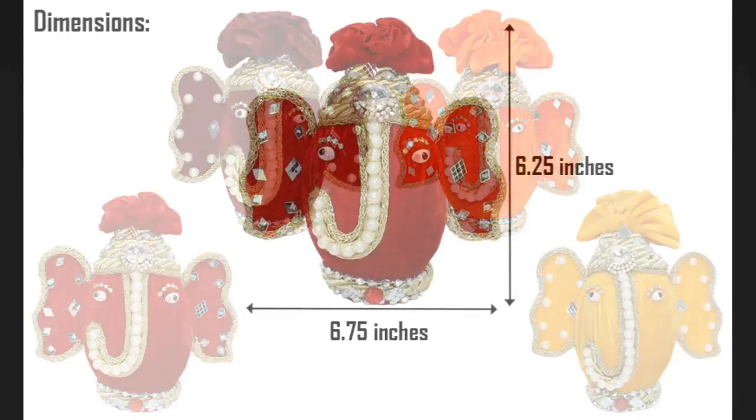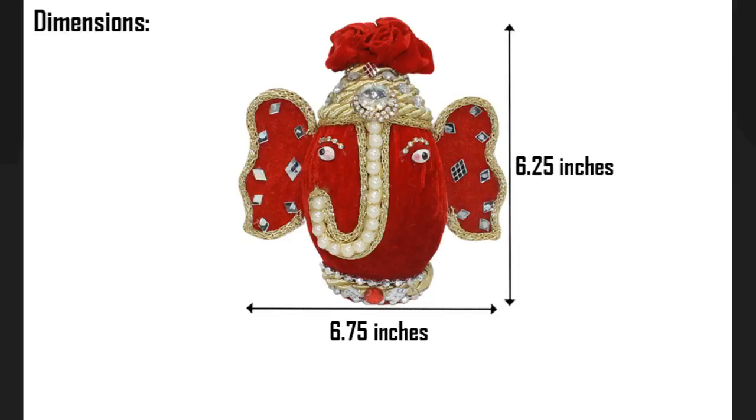Dimensions of the Ganesh idol: height 6.25 inches, width 6.75 inches, and the total weight of the idol is approximately 200 grams.